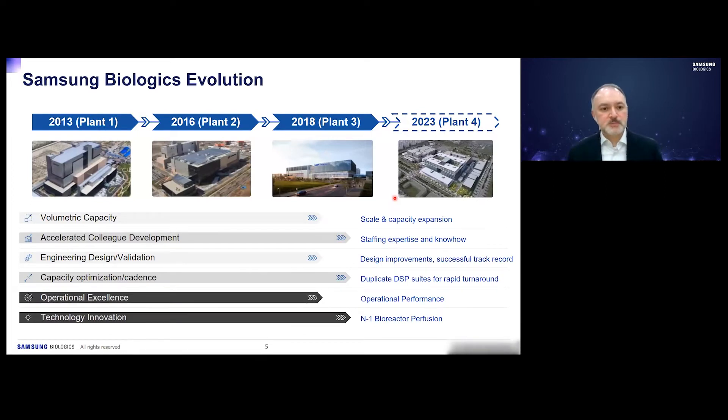Our evolution as a company, starting in 2013 with Plant 1, has seen us increase volumetric capacity with every subsequent plant. Over the last eight years we've grown our staff and developed expertise and technical capabilities. Engineering design and validation has improved with each succeeding plant, and we've introduced new technologies such as N-1 perfusion.